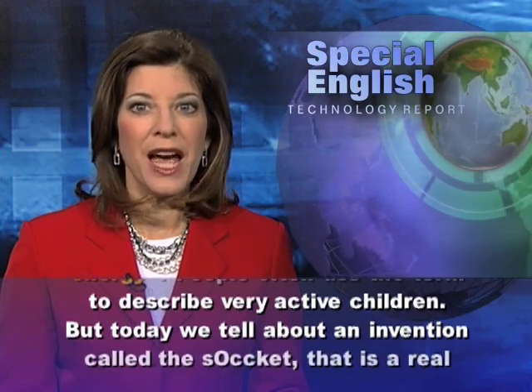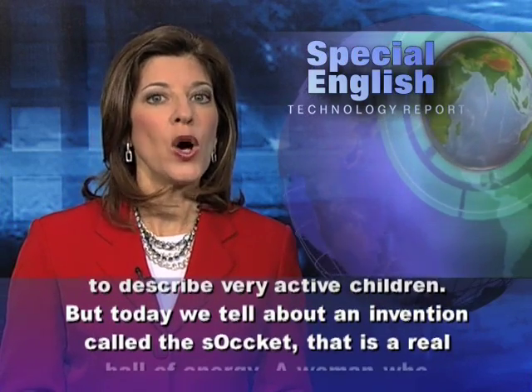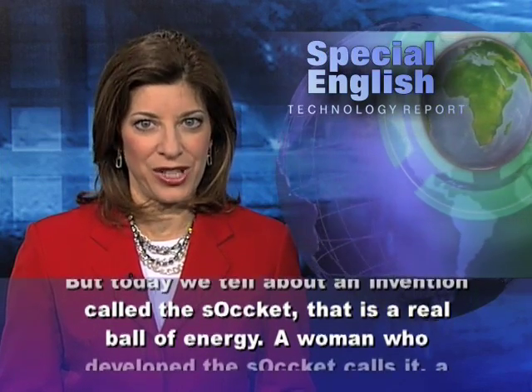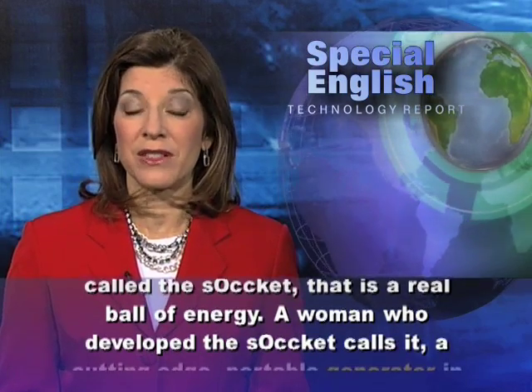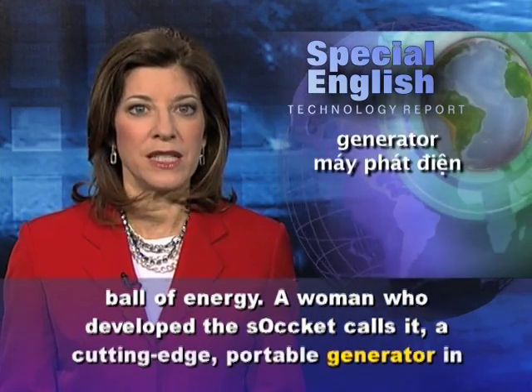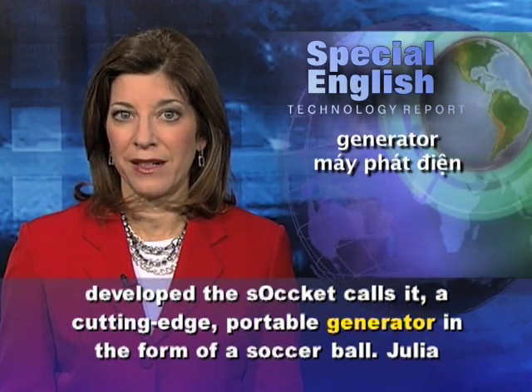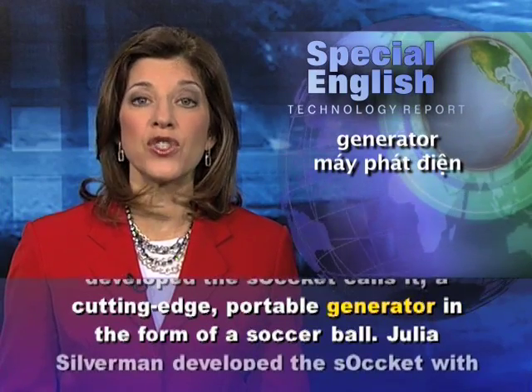But today, we tell about an invention called the sOccket, that is a real ball of energy. A woman who developed the sOccket calls it a cutting-edge portable generator in the form of a soccer ball.